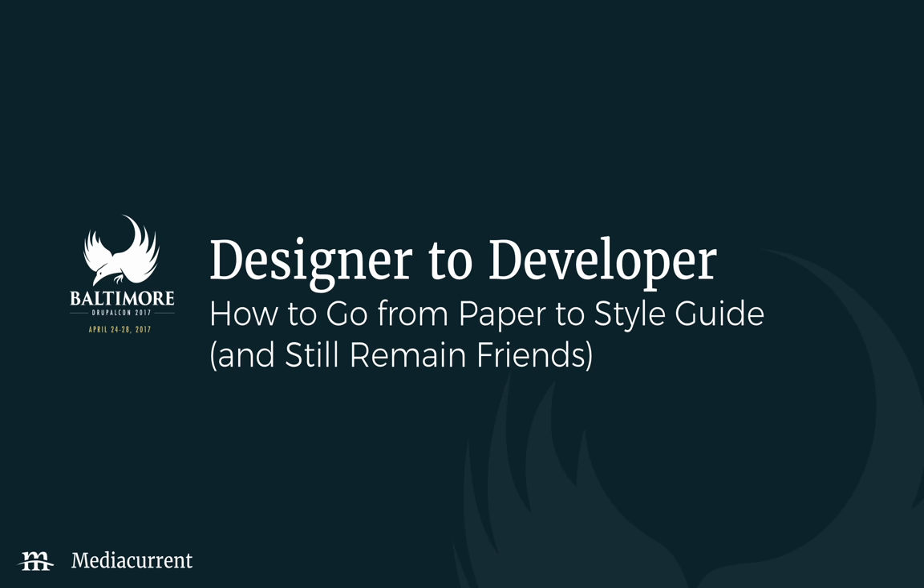Good afternoon, everybody. Thanks for coming to our session. This is 'Designer to Developer: How to Go from Paper to Style Guide and Still Remain Friends.' Of course, this assumes that the designer and developer are friends to begin with, but the ultimate goal is to talk about how designers and developers can work together to make a quality product. And maybe you become friends later, who knows.